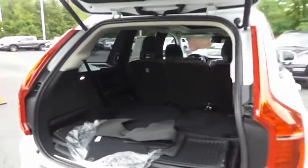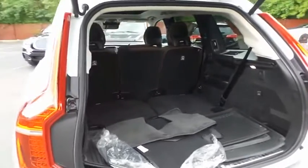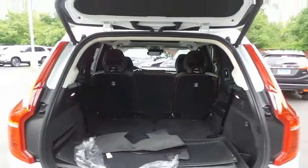This XC90 offers plenty of rear cargo space in the hatch. The power liftgate closes with the push of a button.